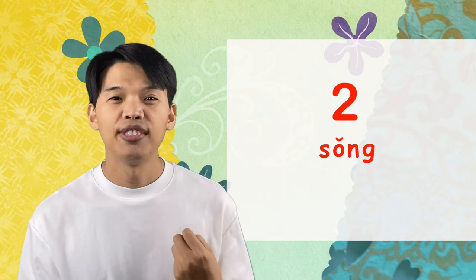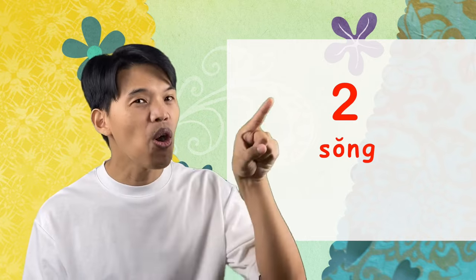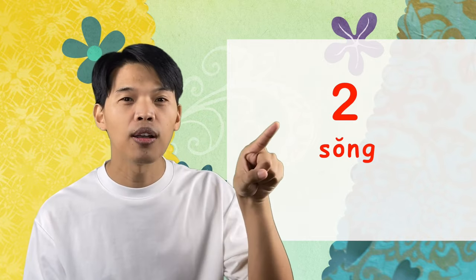Two is สอง — also a rising tone. สอง. And three is สาม — also a rising tone. สาม.